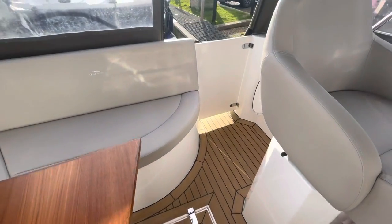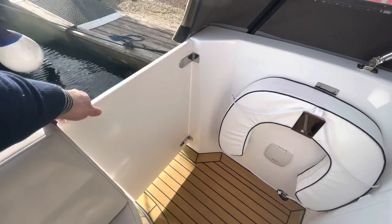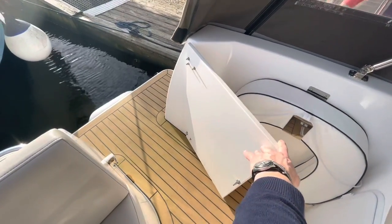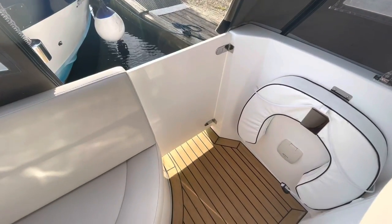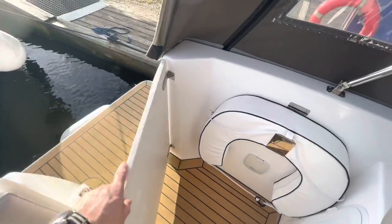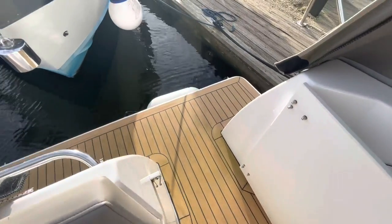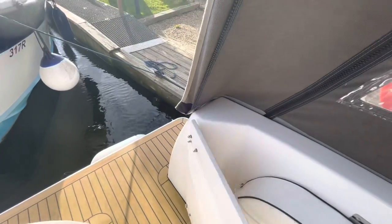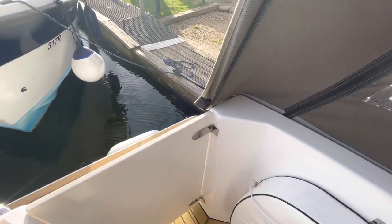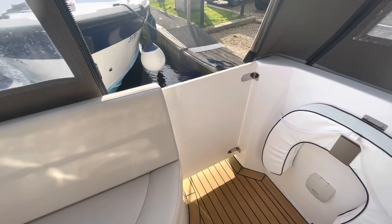It occurred to me I really want to show you the transom door. It's a good-sized transom gate in terms of width to be able to walk through, but if you're wanting to keep grandchildren or pets safe and stop them walking out onto the bathing platform, I think that works quite well.